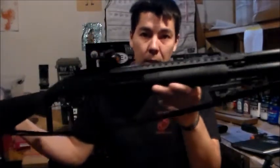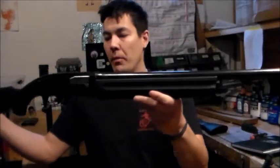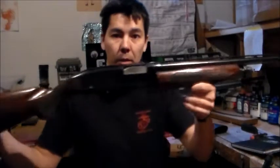Mossberg 500 chambered in 12 gauge. Model 1400 MK2. 22 Long Rifle Marlin. Winchester Model 1200 12 gauge.